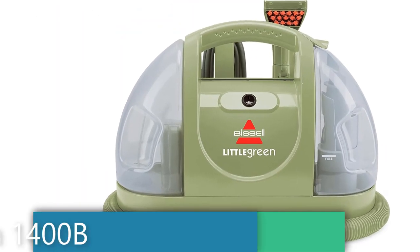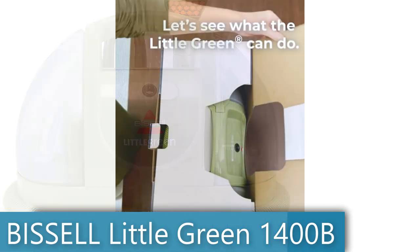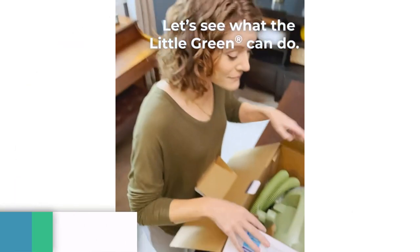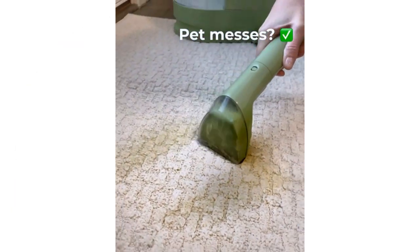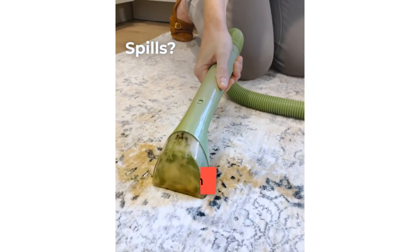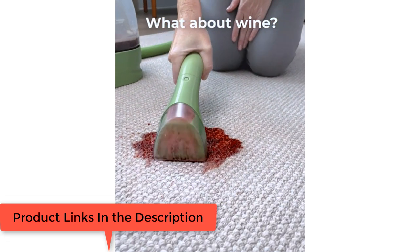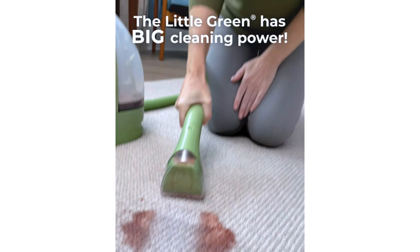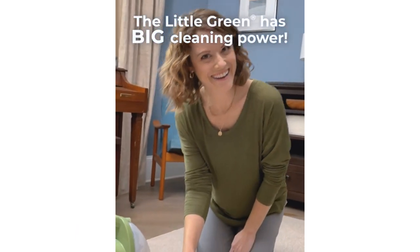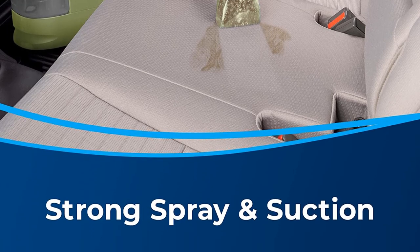Number 2: Bissell Little Green 1400B Multipurpose Portable Carpet and Upholstery Cleaner. Every purchase saves pets — Bissell proudly supports the Bissell Pet Foundation and its mission to help save homeless pets. Remove spot stains and lift-away messes from carpets, upholstery, car interiors, and more. Power Rating: 3 Amps, Power Source: Corded, with strong spray and suction.